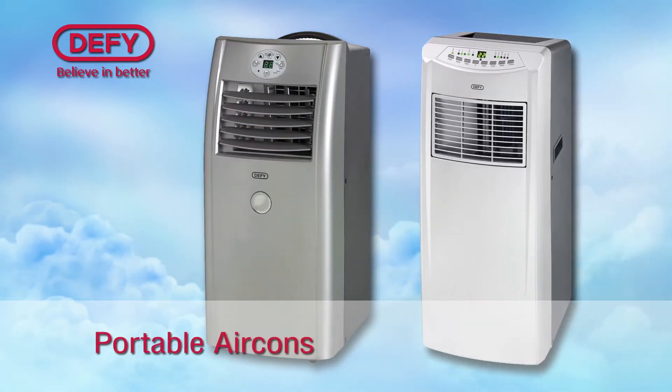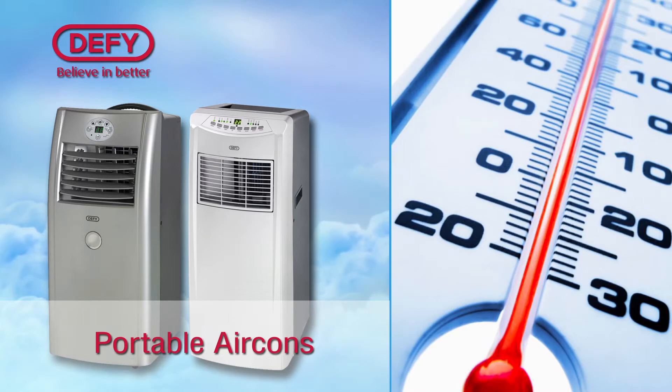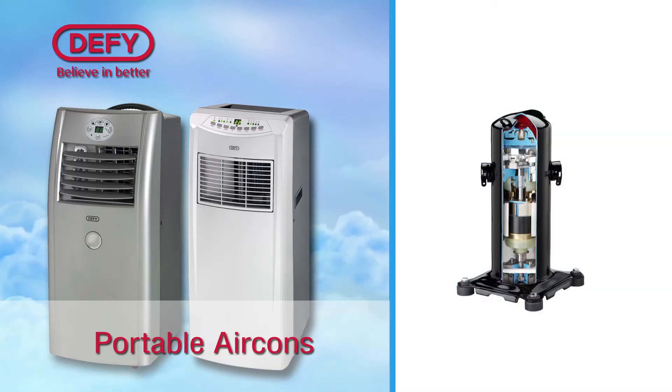Introducing our portable air-conditioners. These units have the following features: remote control, automatic temperature control, and heat pump technology.